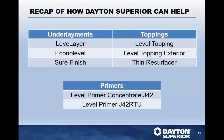To recap the full product family: two major self-leveling underlayments — Level Layer (premium) and EconoLevel (economical) — along with the SureFinish trowel-grade underlayment. Two different toppings: Level Topping interior and Level Topping Exterior, plus the Thin Resurface trowelable topping product. Two primers: J42 concentrate and J42 RTU ready-to-use. That's the whole family.